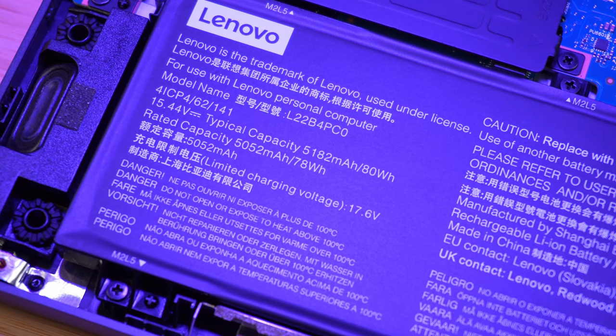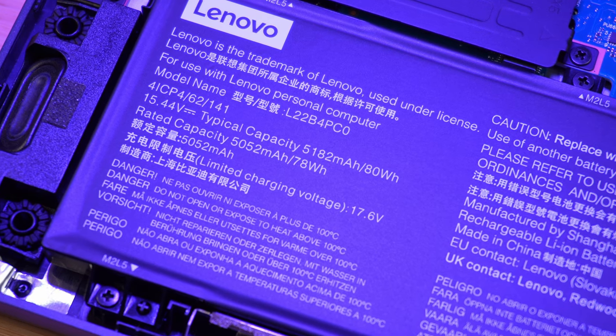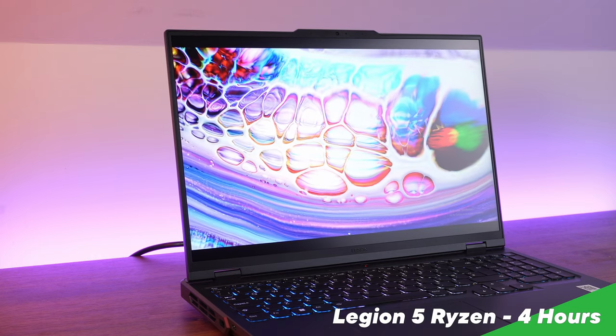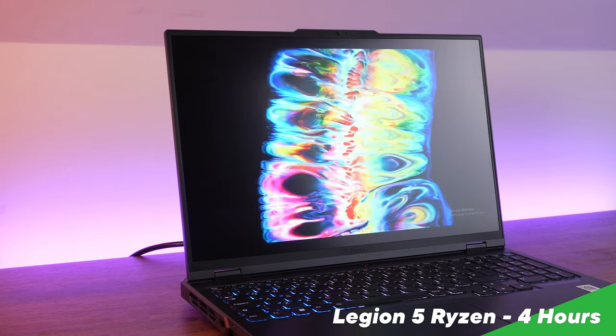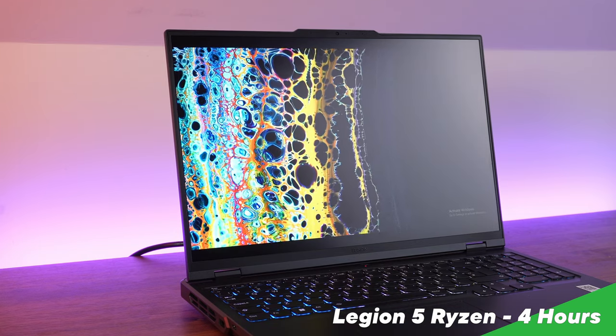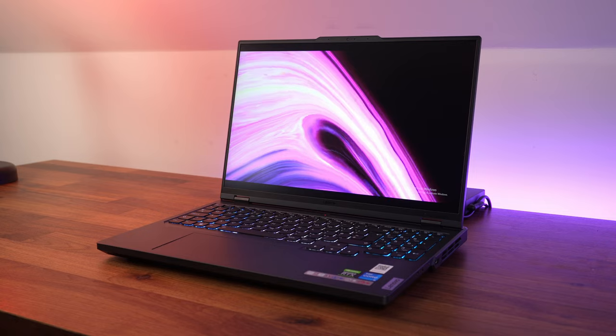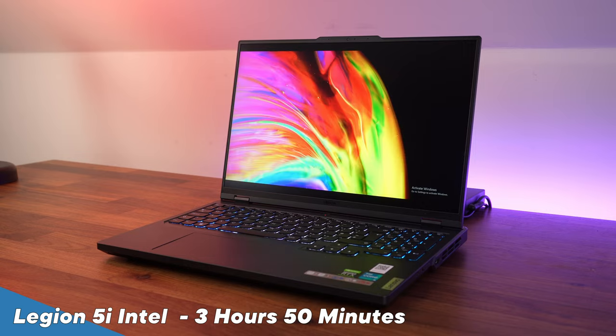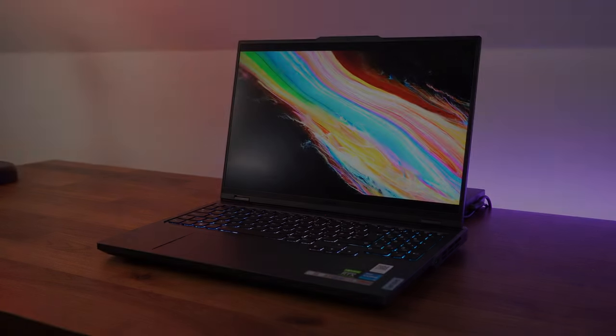Moving on to battery life — this is an area where I thought the Ryzen version would have a massive advantage over the Intel. In previous years we've seen Ryzen gaming laptops with 10 hours of battery on light use. This year, we managed just over four hours with the Ryzen in our usual battery test — streaming YouTube over Wi-Fi at 50% brightness and 50% speaker volume. That's pretty poor for a Ryzen gaming laptop, and the Intel was only just behind at about three hours and 50 minutes. Neither are particularly good, so you're going to need to carry PSUs if gaming on the road.